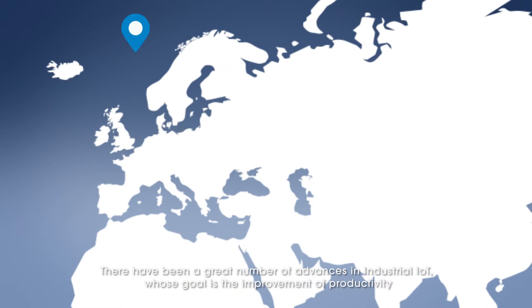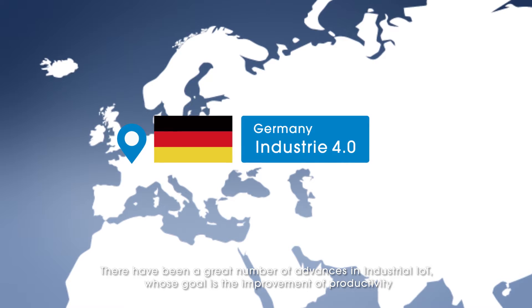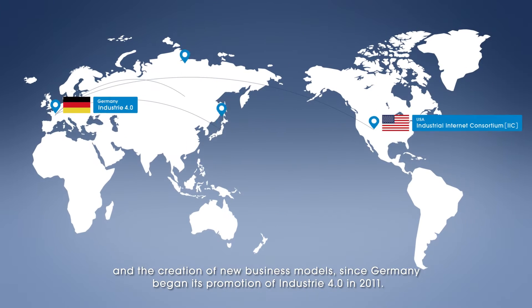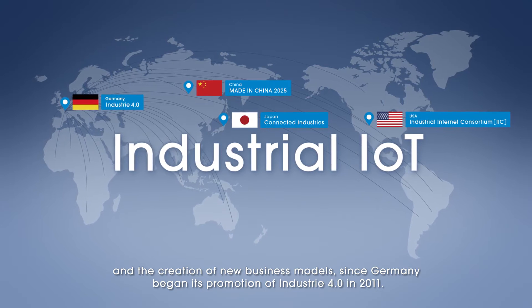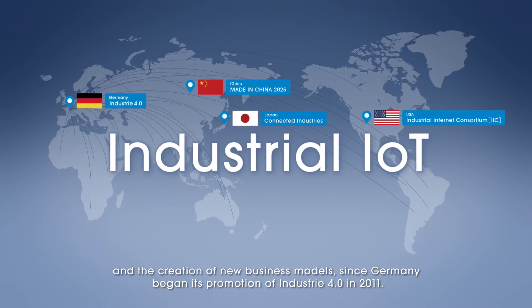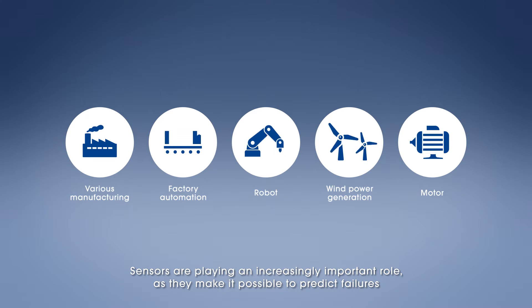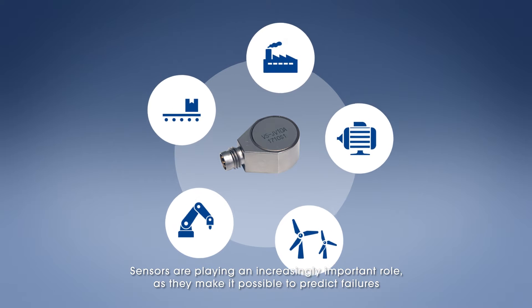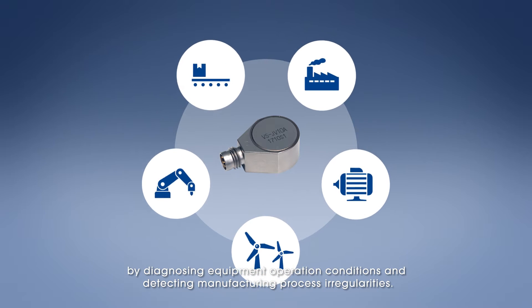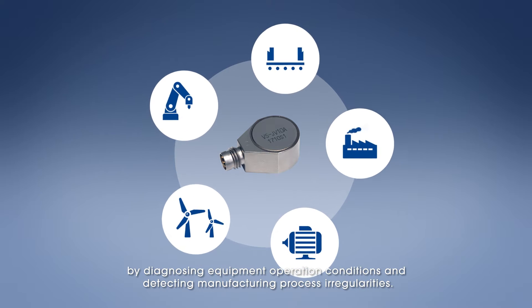There have been a great number of advances in industrial IoT whose goal is the improvement of productivity and the creation of new business models. Since Germany began its promotion of Industry 4.0 in 2011, sensors are playing an increasingly important role, as they make it possible to predict failures by diagnosing equipment operation conditions and detecting manufacturing process irregularities.